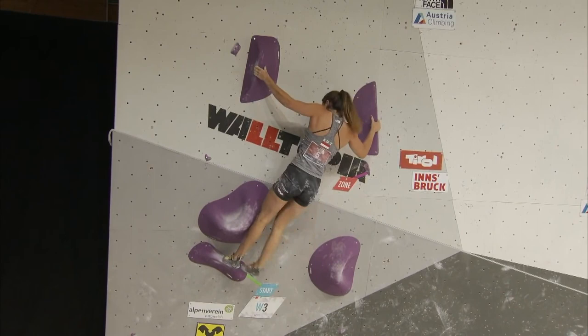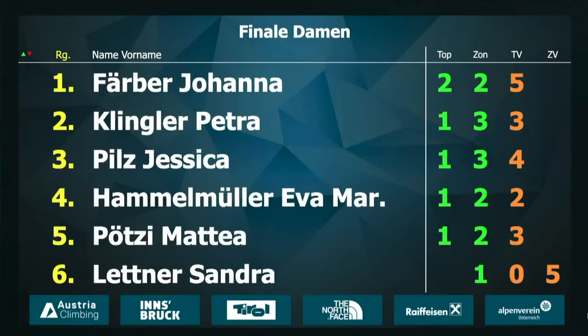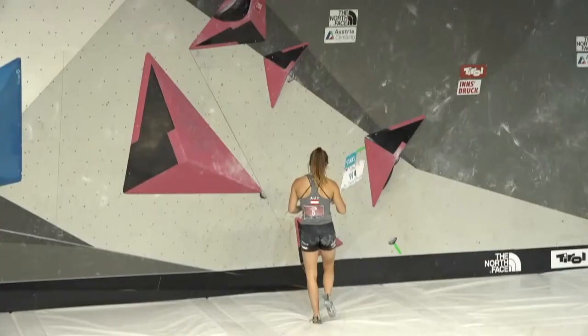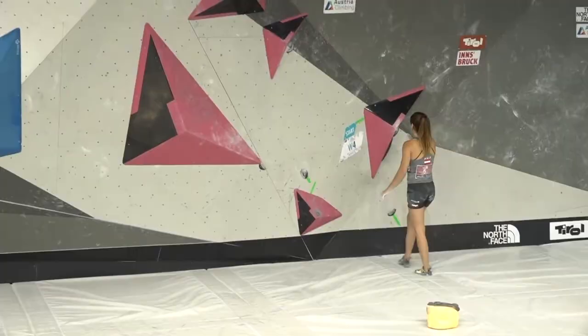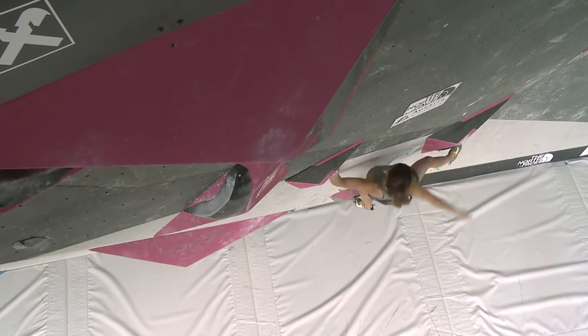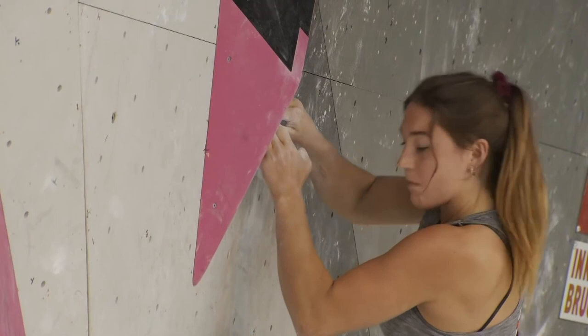Real pressure now on Eva Maria Hammelmuller. Johanna was picking up the pace — a top on boulder four meant victory. Johanna knows that the win is possible for her tonight. A zone might actually do it, depending on attempts, but a top will make it definite. She's on a roll here tonight. That looked really good. Come on, Johanna — she is just having a low-gravity day.